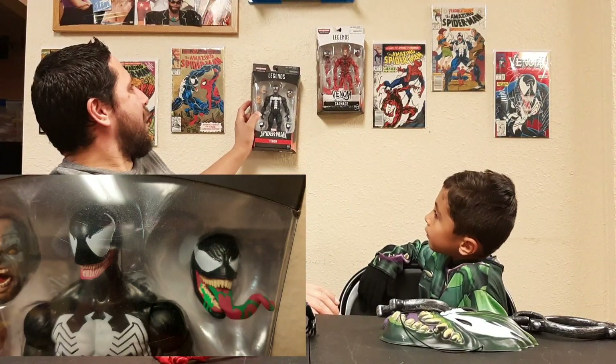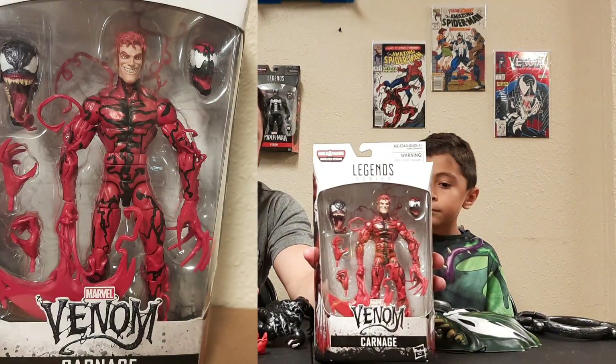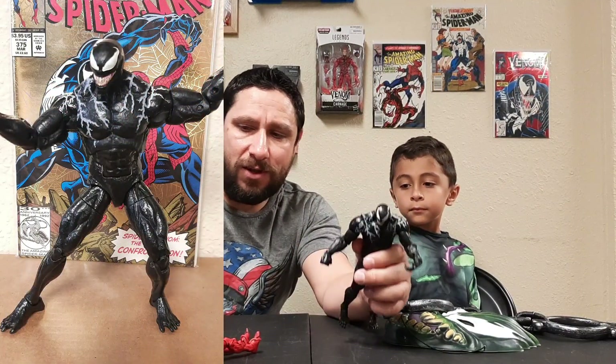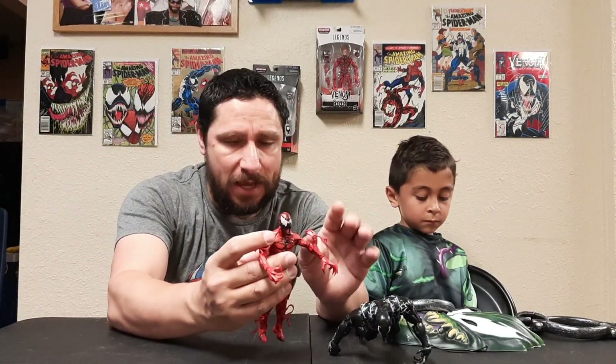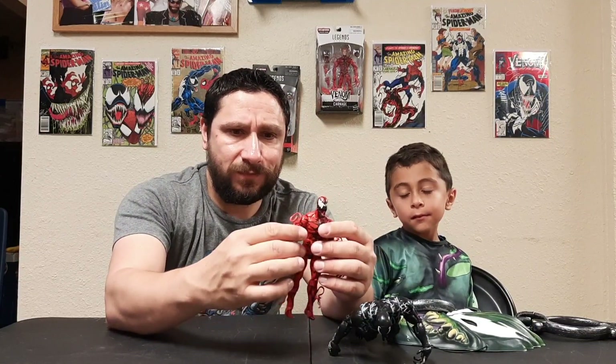This Carnage came with the Monster Venom series — I should have gotten him the Monster Venom but he has too much stuff already, and we're trying to teach him he doesn't need everything. He did get this Marvel Legends movie Venom and wanted it to fight a Carnage. This is the first Hasbro Marvel Legends Carnage — I can't remember which build-a-figure pieces he came with. I picked this up a few years ago from a seller on Instagram for a fairly good price, before this Carnage was re-released and going for a lot more.